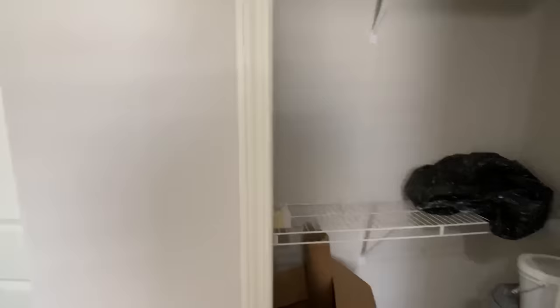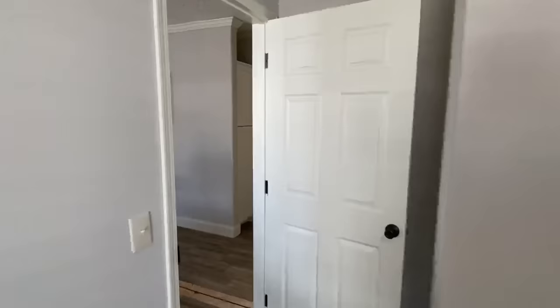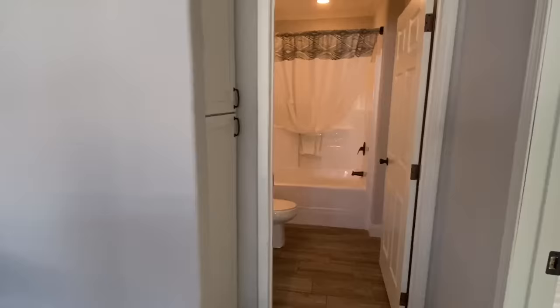Double racks in this closet — were you expecting that? Now let's head out of here and go ahead and look at this bath. It's our first bath.